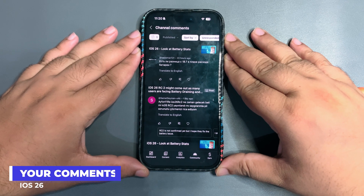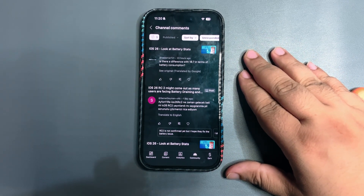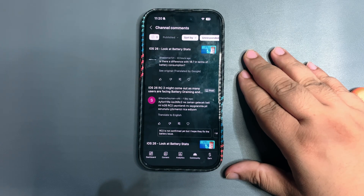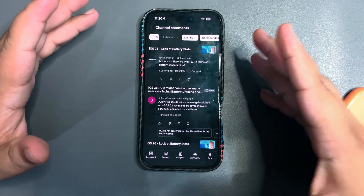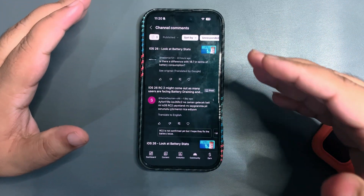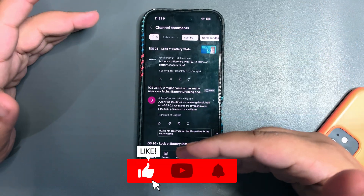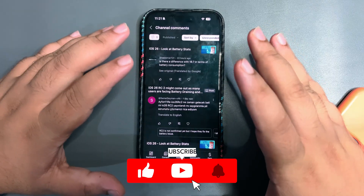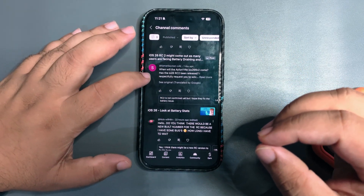Here's the first comment: 'Is there a difference with 18.7 in terms of battery consumption?' Yes, 18.7 will definitely give you better battery life if you compare it with iOS 26, because iOS 26 is full of new features. So as I just talked about, you cannot expect the same battery life — there will definitely be a slight difference.